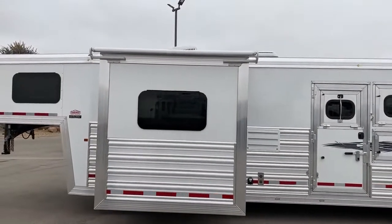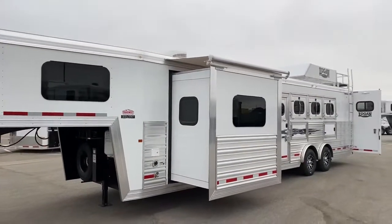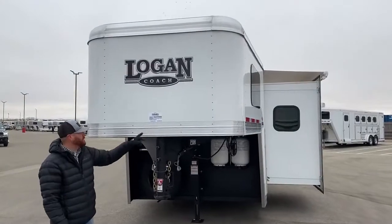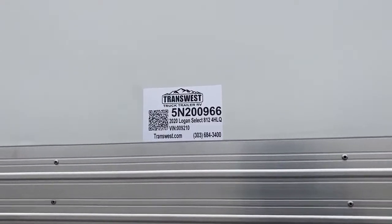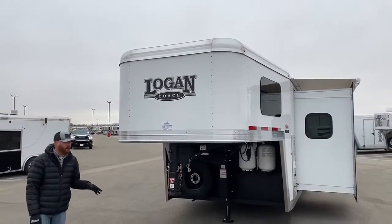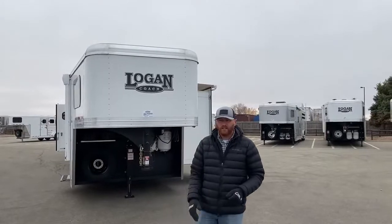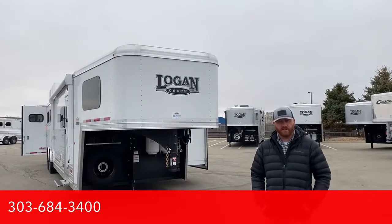Again, here's that slide out — that's a nice deep slide. And there's that frameless window giving a really good finished look to the trailer. We're really excited that this trailer just showed up and we could bring it to you. It is a 2020 Logan Select 812 Four Horse Living Quarters. This trailer's stock number is 5N200966. We have this trailer and a few more coming here pretty quick — another four horse with a full width rear tack, some stock LQs, some threes coming as well, so a variety for you. We can also look at building you anything you want and take you through the whole process. Give us a call — anybody on the sales team can help you out. That number is 303-684-3400. Thanks for tuning in, have a good day.